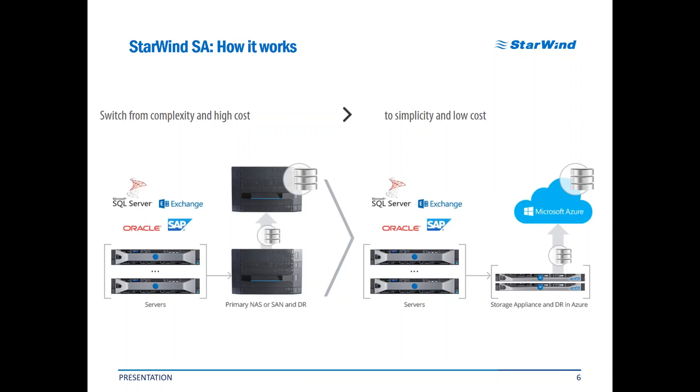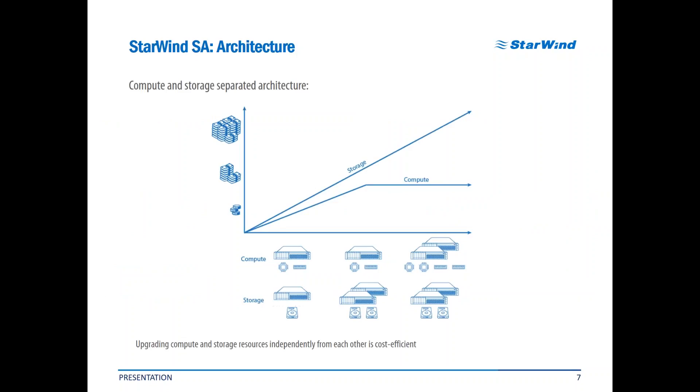Starwind Storage Appliance seamlessly integrates not only into existing Starwind Hyperconverged Appliance-based infrastructure, but also into your existing virtualization system independent of vendor and hypervisor, providing you with simplified management of storage and disaster recovery. If your current virtualized environment is extremely flexible and it is very complicated to plan a suitable hyperconverged configuration, our storage appliance is a perfect base to create a compute and storage separated architecture, upgrading these layers on demand independently, significantly saving costs compared to hyperconverged scaling. It is also a good option to boost your existing hyperconverged infrastructure with additional storage.